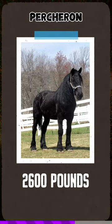Percheron weighs 2,600 pounds. They were originally used as war horses in the post-industrial era. The Percheron is primarily a show horse in France.